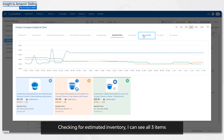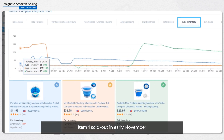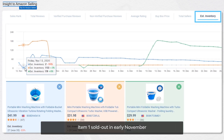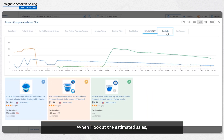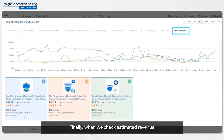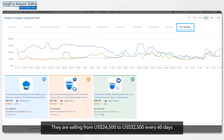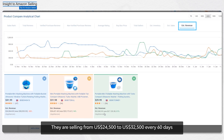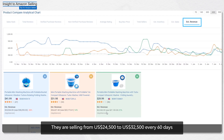Checking for estimated inventory, I can see all three items are consistently selling a range of 8 to 30 units. Item one sold out in early November and item two sold out near the end of November. When I look at estimated sales, item two has taken item one's market share with its aggressive pricing. When we check estimated revenue, all three products are profitable in the last 60 days, selling from $24,500 to $32,500 every 60 days.